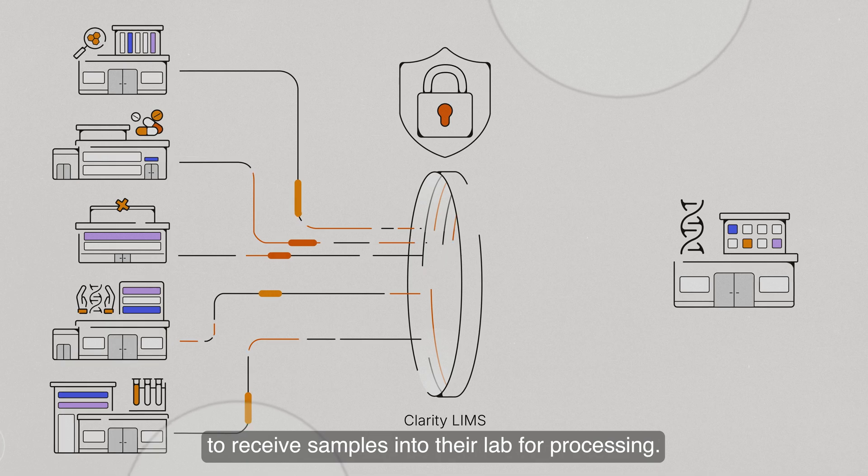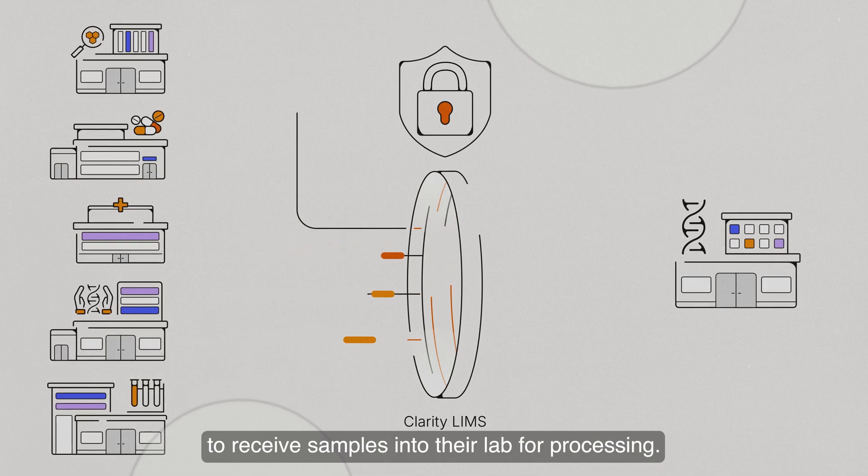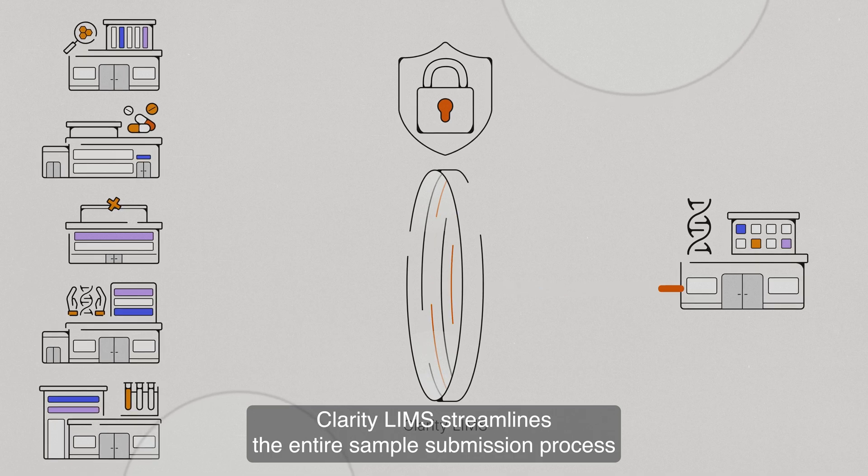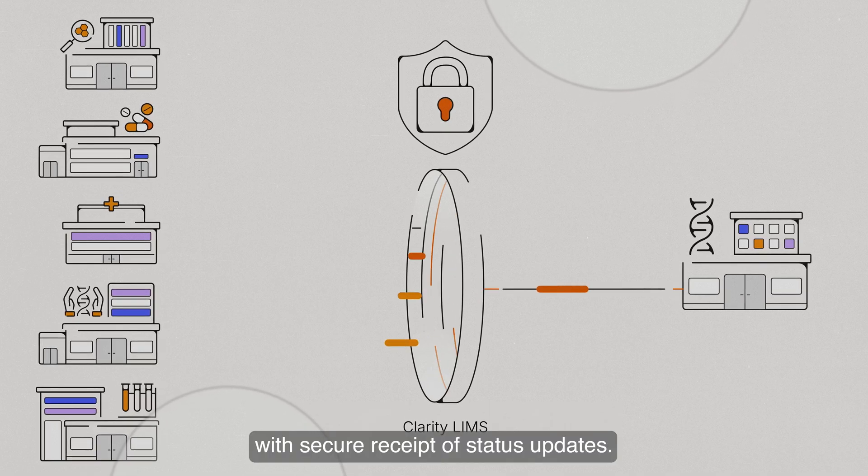As labs scale, they need an efficient way to receive samples into their lab for processing. Clarity LIMS streamlines the entire sample submission process with secure receipt of status updates.